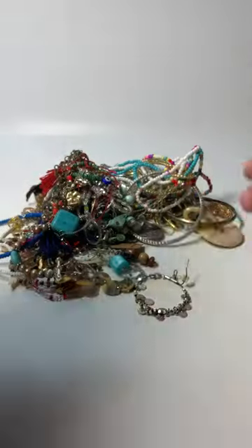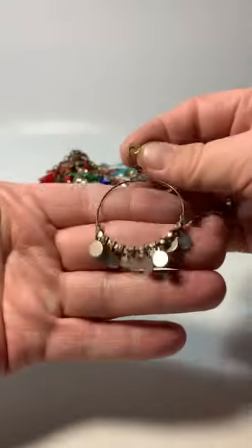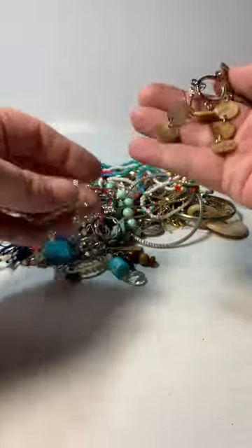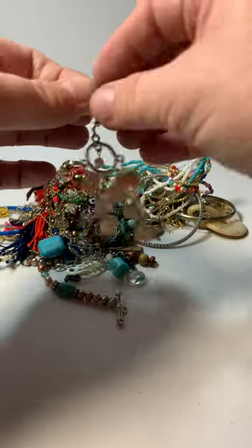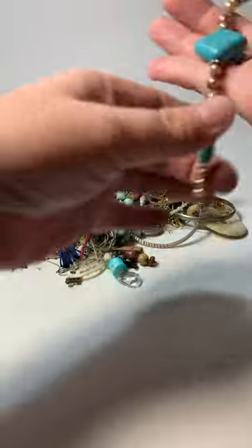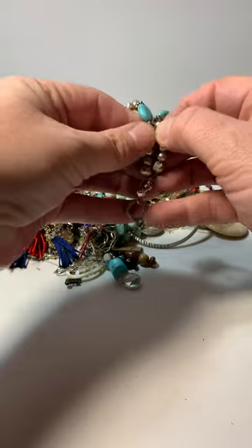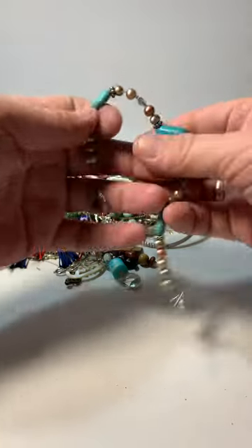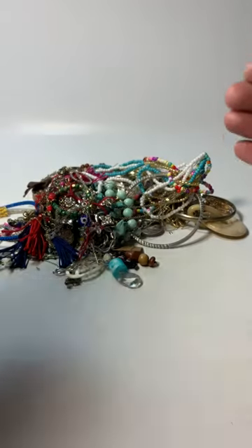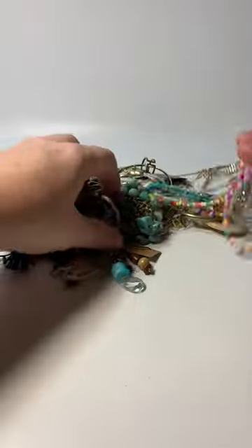Stretchy bracelet. Ugly earring. Another dangly shell earring. Handmade — these pearls are genuine, I can tell by looking. This is a handmade piece. This is halite — turquoise halite. I don't think that'll make it to my auction, but that's okay.